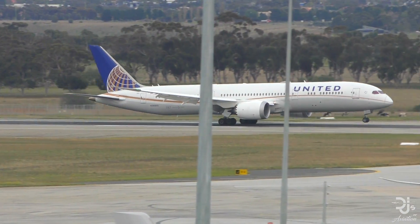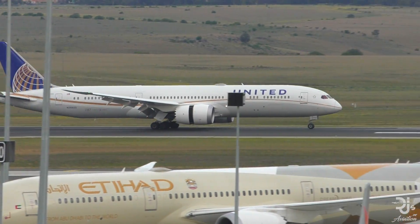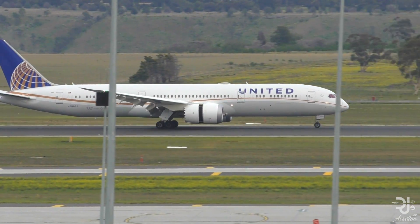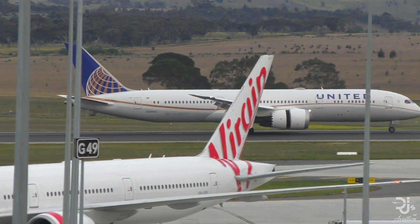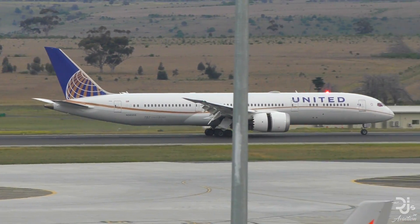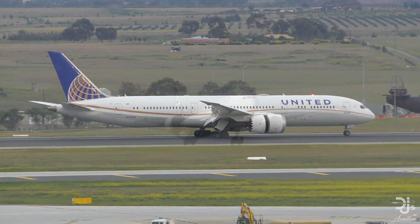Why is this such a problem? Well, any engine problem is of course an issue. Engines power planes and have to be performing at the highest standard possible. Any fault could put hundreds of people's lives in danger, and that's the last thing that companies like Rolls-Royce or even an airline wants.